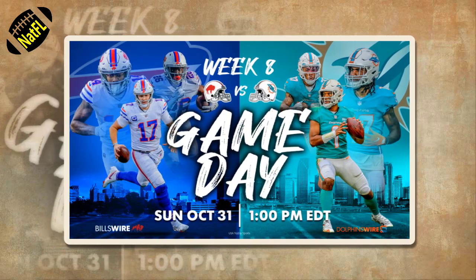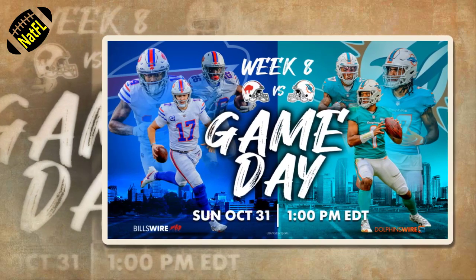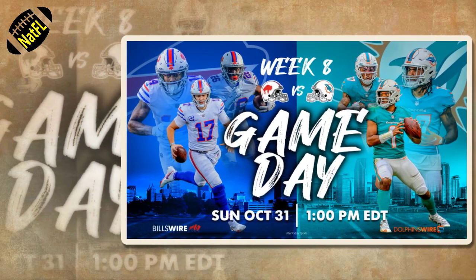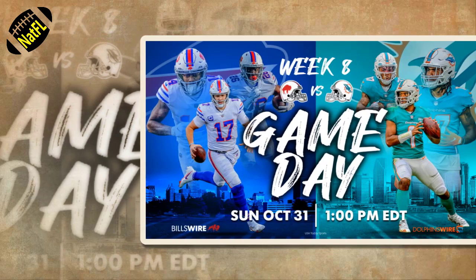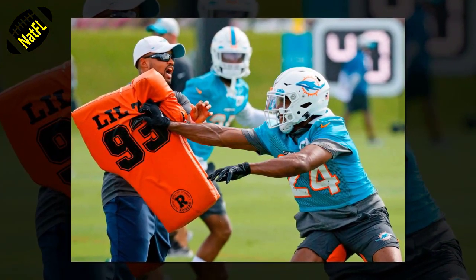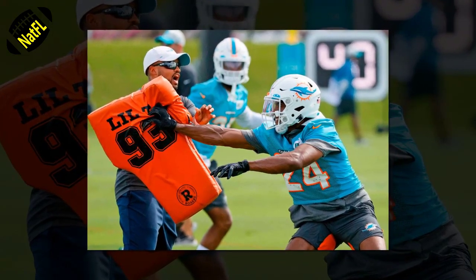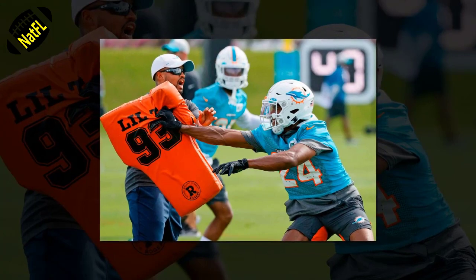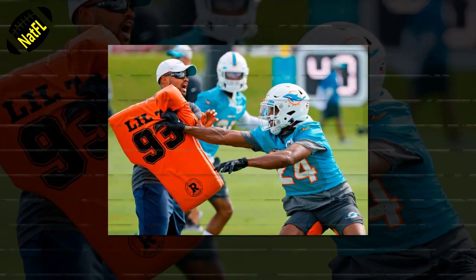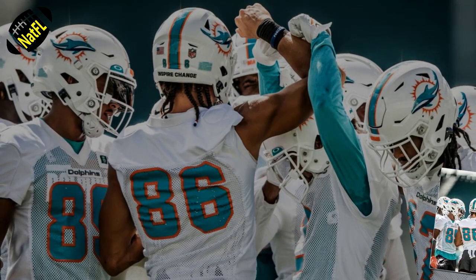With the 4-2 Buffalo Bills playing host to the 1-6 Miami Dolphins this Sunday, Brian Flores' team has an opportunity to earn their second victory and split the season series with the favorites in the division. Miami has struggled mightily through the first half of the season and has been surrounded by trade rumors and whispers of coaches and general managers being on the hot seat. Publicly, the players are ignoring the noise, and that has to remain true through this week against one of the toughest opponents in the AFC.